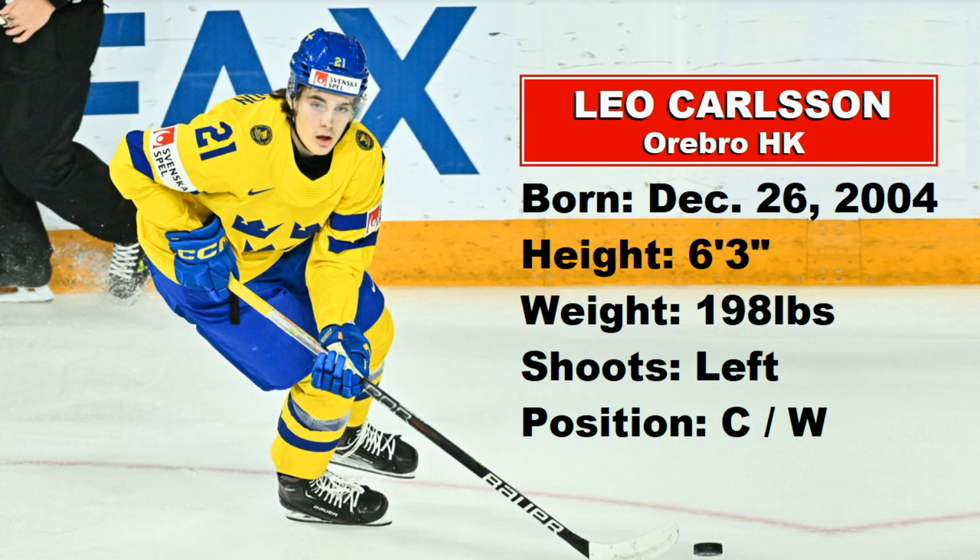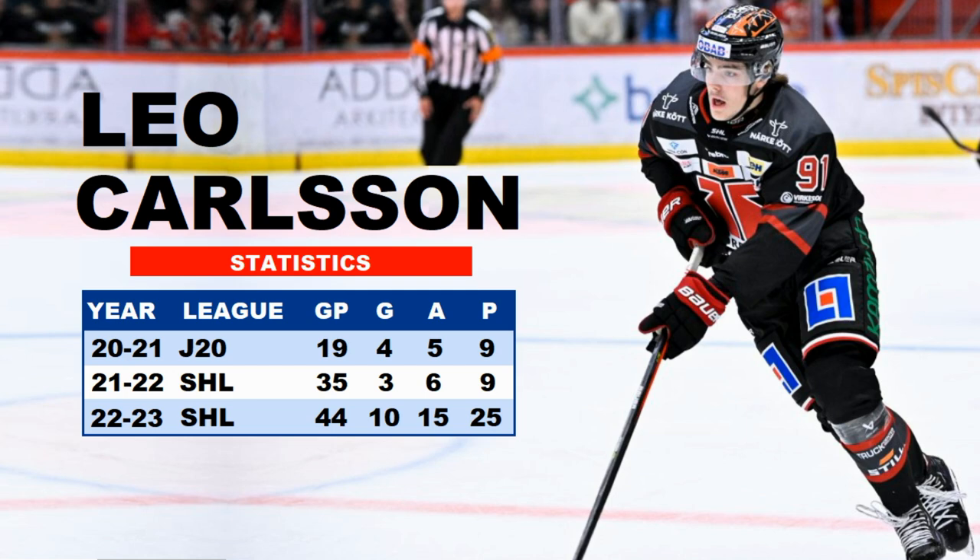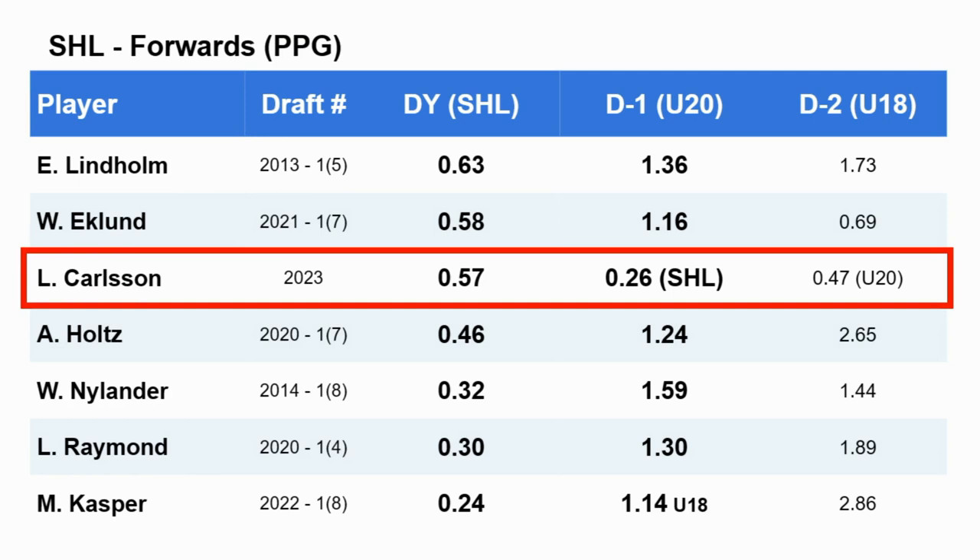Leo Carlson is a big kid — six-three, 198 pounds, shoots left. Normally a center but can play the wing; he played wing at World Juniors so he has good versatility. For NHL Draft rankings, NHL Central Scouting has him at number one for European skaters, Bob McKenzie at three, everyone else at three except Dauber who has him at four. His stats this season in the top Swedish league: 25 points in 44 games, 0.57 points per game — comparable to Willie Eklund's 0.58, and above Alexander Holtz's 0.46, Nylander, Raymond, and Casper. Pretty impressive company.